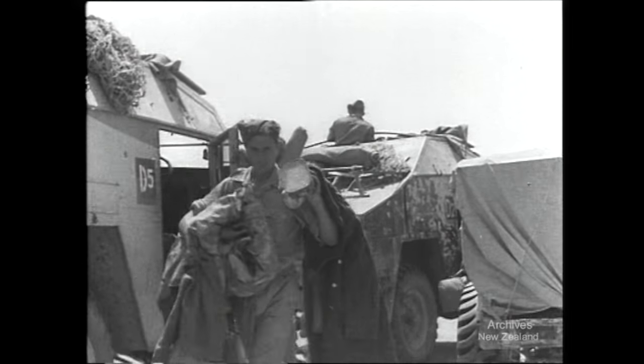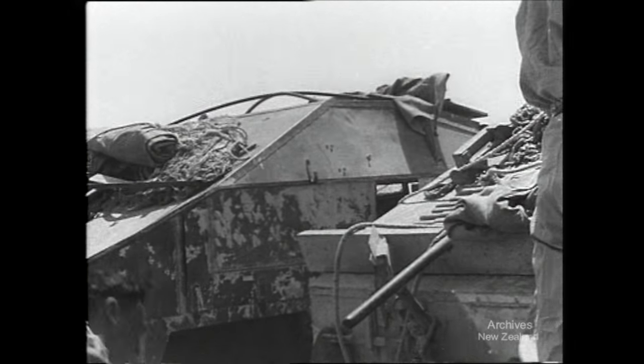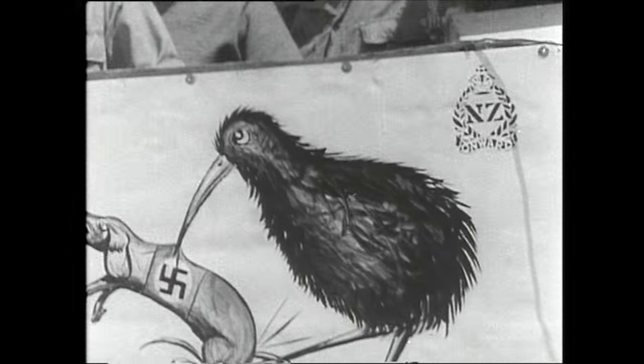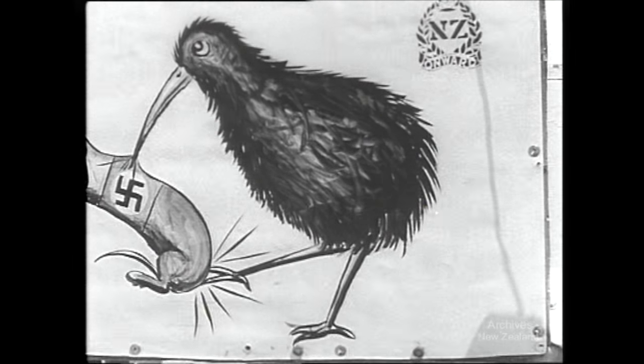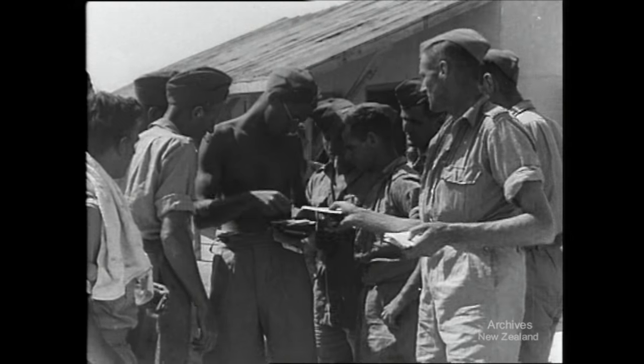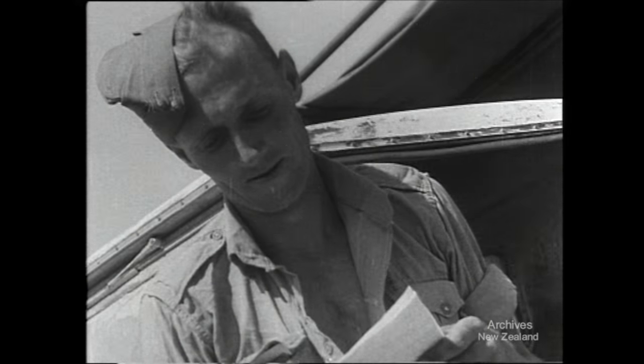As an army they went into battle. As an army they returned — confident and cheerful. Veterans now. Waiting for them is mail from New Zealand. Letters from home. Words that mean more to them than all their deeds.